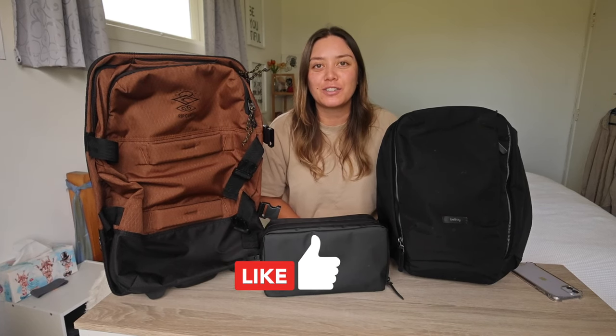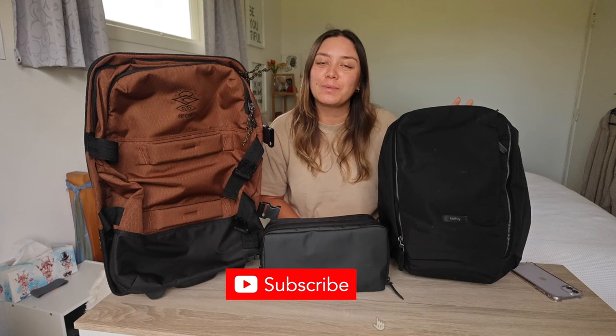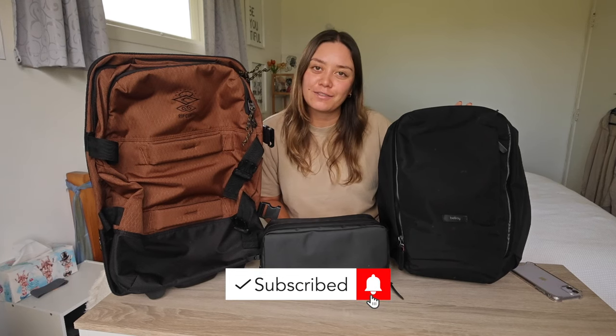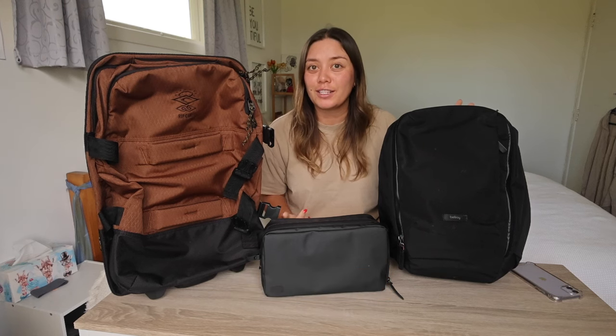So that is my new carry-on travel setup for 2024 and beyond. I will definitely be doing a packing video featuring all of these, showing you exactly what I pack for five-plus months abroad. Please give the video a thumbs up if you enjoyed it and found it useful, share it with someone looking for a new carry-on travel setup, and subscribe below — I would love to have you here. Let me know in the comments what your carry-on setup is for 2024 and leave any questions below. Thanks so much for watching, and I'll see you next time. Bye!